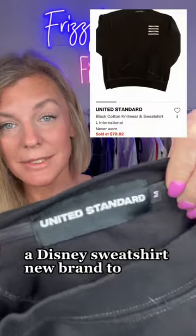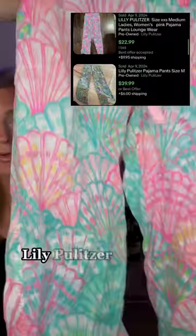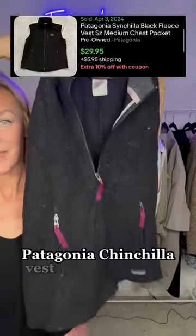A Made in USA Disney sweatshirt. New brand to me, United Standard sweatshirt. Lily Pulitzer pajama pants. Patagonia Cinchilla vest.